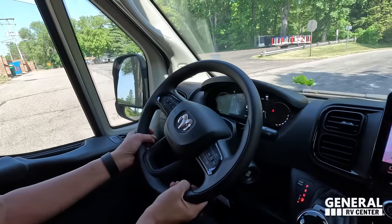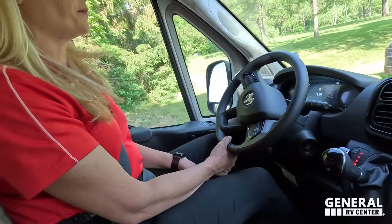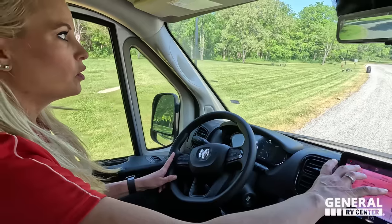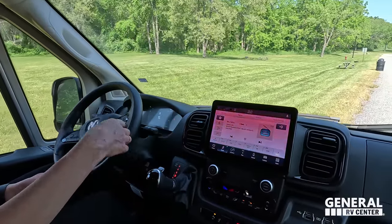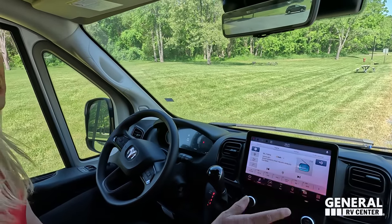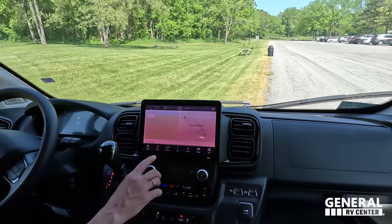We've got a nice digital display. They have adaptive cruise control built into the steering wheel — on the right-hand side is where you set the adaptive cruise, and on the left side you can make phone calls hands-free. I like that they have the bigger touch screen now. Some of these Ram vans had the old small Pioneer radio that's not touch screen. This one has touch screen and also Apple CarPlay, so you can use your phone for navigation and music.